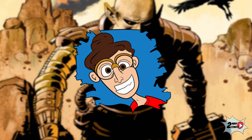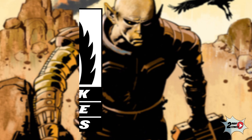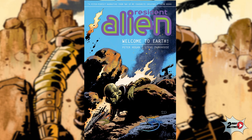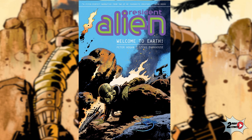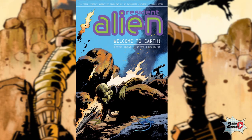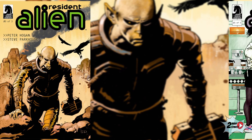What's up comic book readers, welcome to Too Many Comics. I'm your host Eric, and today we are taking a look at a title published by Dark Horse Comics: Resident Alien: Welcome to Earth, written by Peter Hogan with art by Steve Parkhouse. This book collects the first four issues of the series, which is set in sci-fi detective fiction.